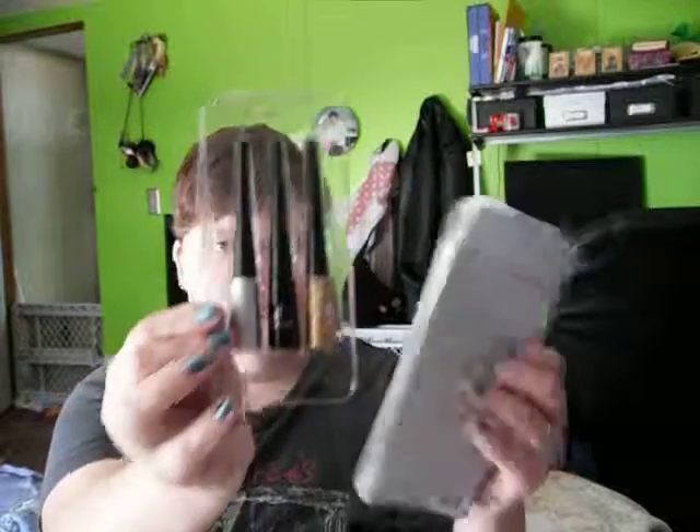This was the three-piece elf liquid eyeliner set. It says they're smudge proof, have a fine tip applicator, create easily defined and precise lines, and have long wear with luminous color. Definitely check out all elf stuff at your local Target or eyeslipsface.com. You can also check out my blog at thetattootype.blogspot.com, follow me on Twitter at thetattooedtype, or check out my YouTube channel at youtube.com/thetattooedtype. I'll see you again soon. Bye!